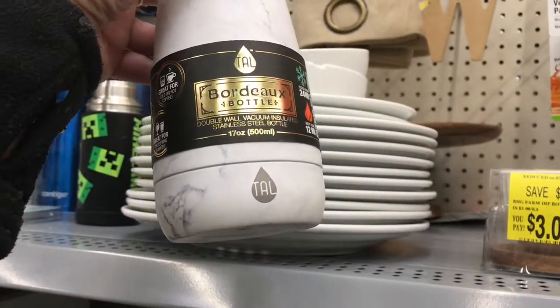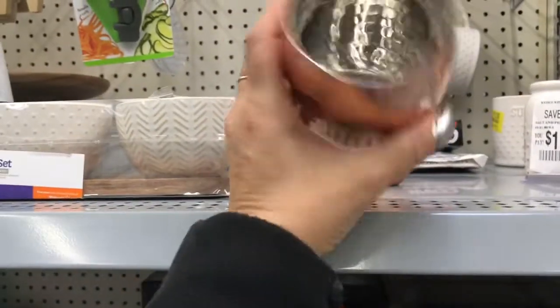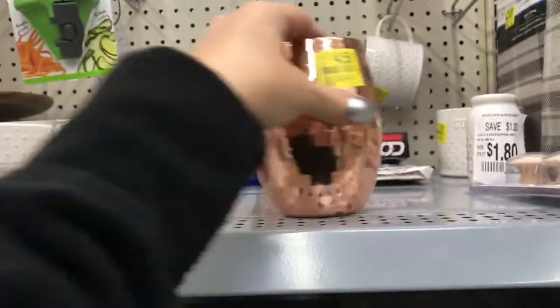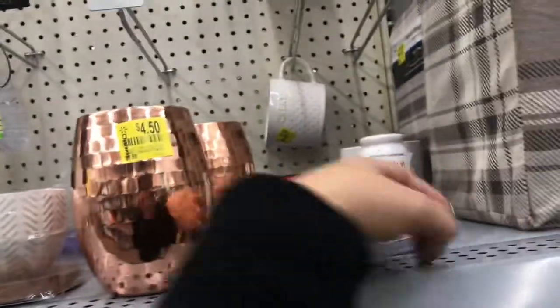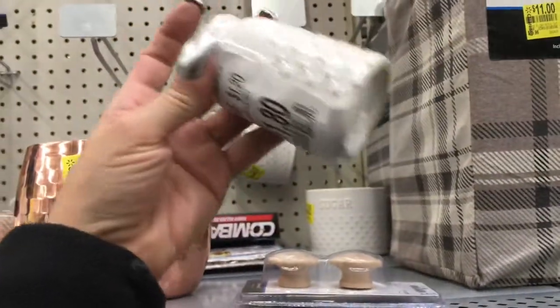There's a double wall vacuum insulated stainless steel bottle but it has no top. Faux copper items for $4.50, some wooden doorknob things — I think someone just placed those there — and a salt and pepper shaker for a dollar eighty.